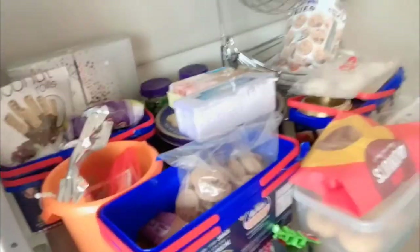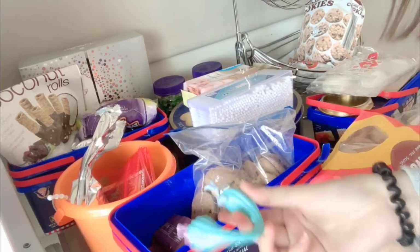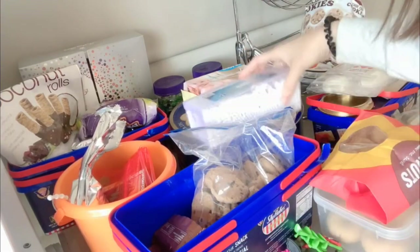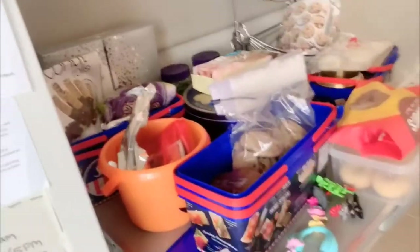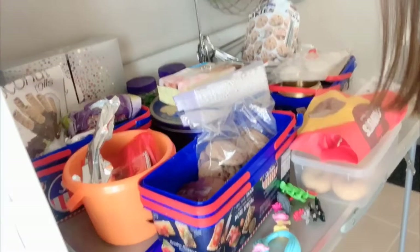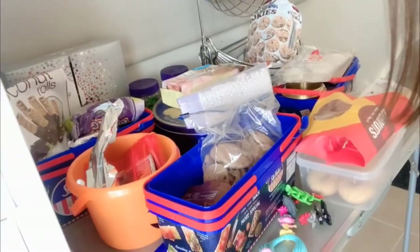We're gonna go in this part here — it's like halo halo, everything is in here. We have chips, toys, cotton bags, wipes. It needs to be organized. This is supposed to be like an extension of the table, but what happened is it became an extension of the pantry.